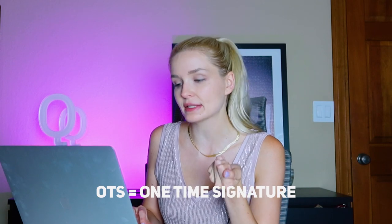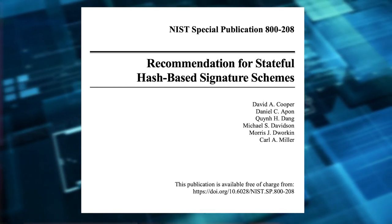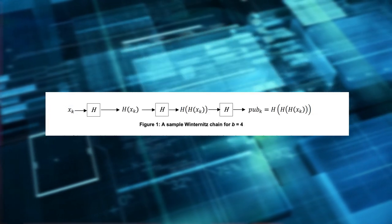So what is XMSS? It's the extended Merkle signature scheme. It consists of a couple of components: a one-time signature (OTS) scheme, and a method for creating a single long-term public key from a large set of OTS keys. XMSS uses the Winternitz one-time signature scheme. WOTS generates 32 random numbers, each 256 bits, and for each random number we hash it 256 times using a hash function like SHA-256. This becomes the private key, and it can also be used with other hash functions.